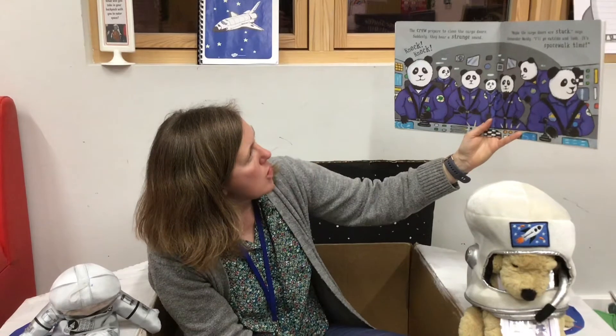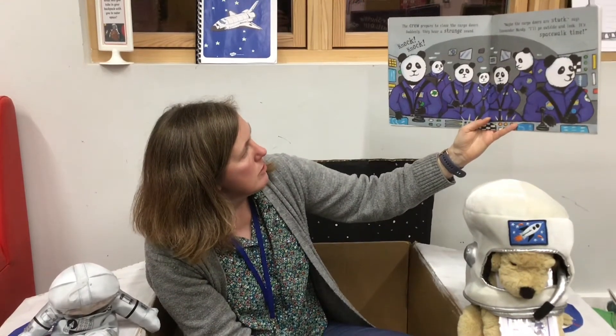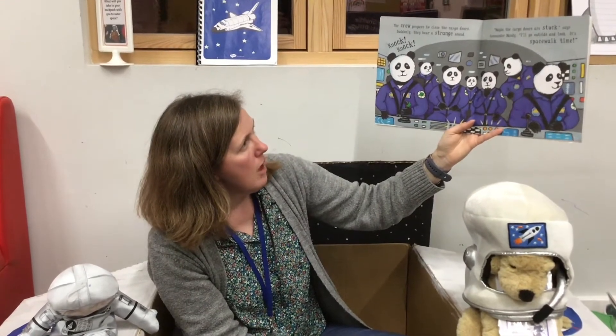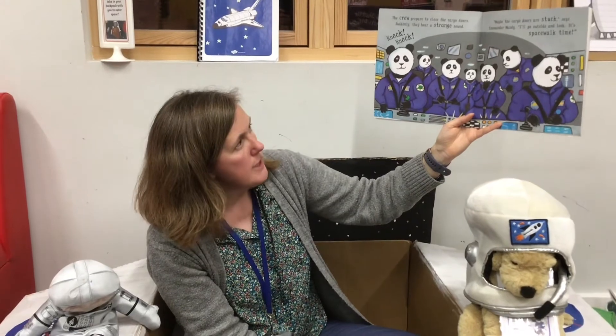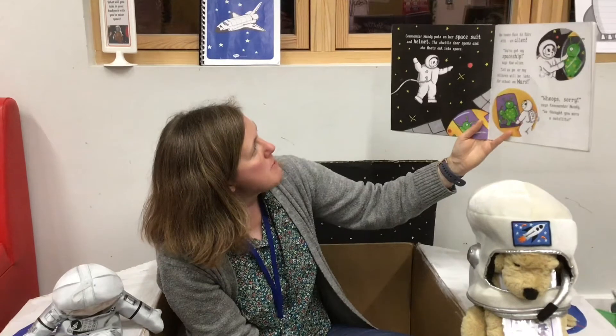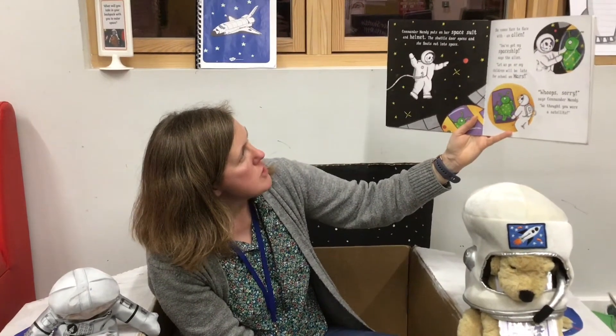The crew prepare to close the cargo door. Suddenly they hear a strange sound. Knock, knock. Maybe the cargo doors are stuck, says Commander Mandy. I'll go outside and look. It's spacewalk time! Commander Mandy puts on her space suit and helmet. The shuttle door opens and she floats out into space. She comes face to face with an alien. You've got my spaceship, says the alien. Let us go or my children will be late for school on Mars.